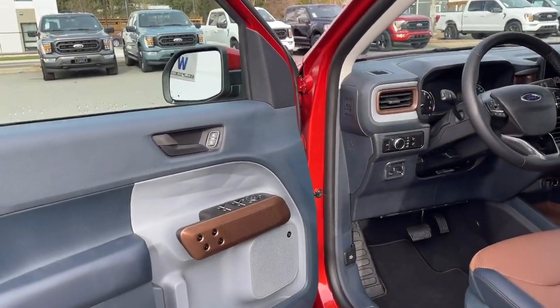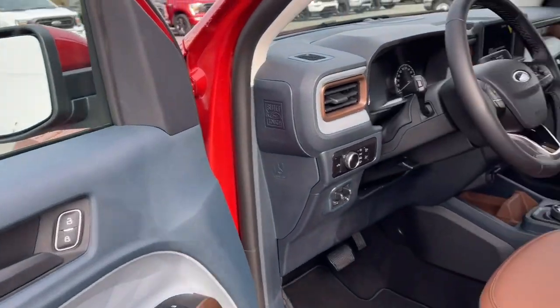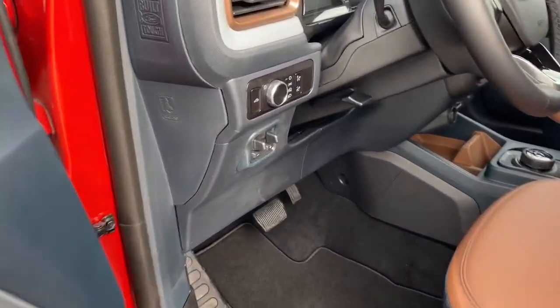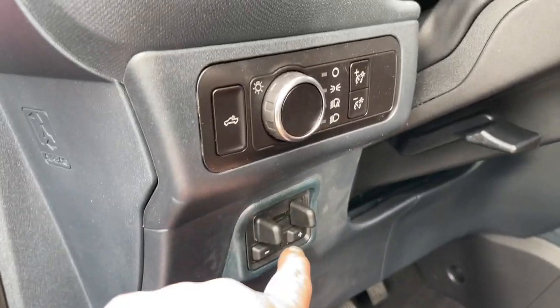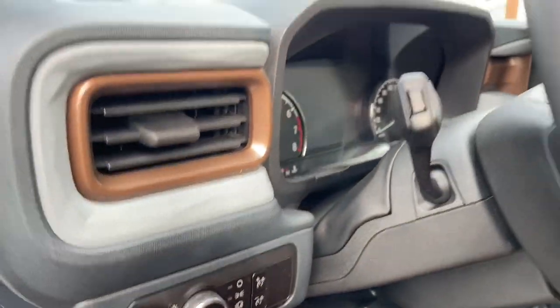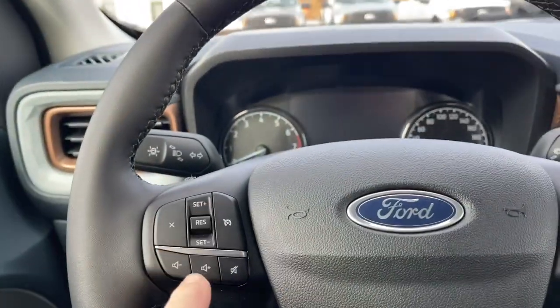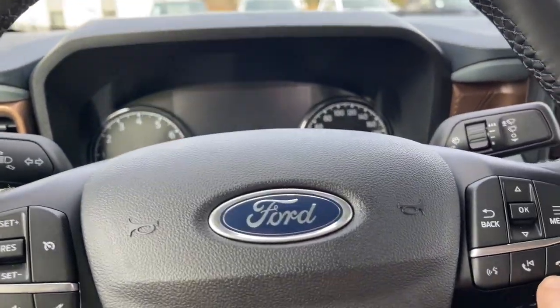There's storage and a speaker in the door, as well as power locks, windows, and mirrors. The driver's seat is powered with lumbar support, and there are nice carpeted mats on the floor. You have an integrated trailer brake controller, high-mount light and lighting controls, and on the face of the steering wheel you have cruise control, volume, menu, and hands-free dialing.